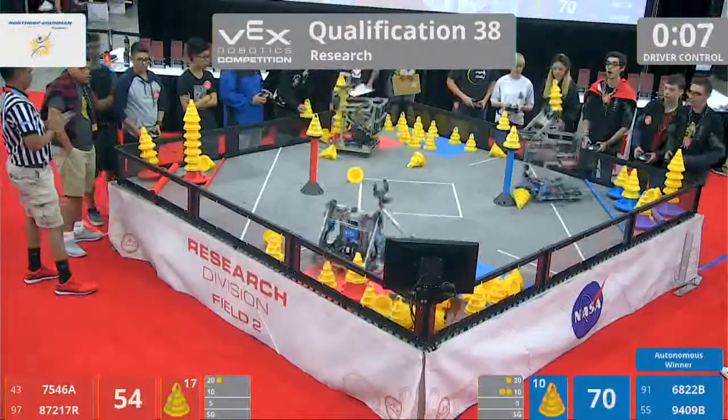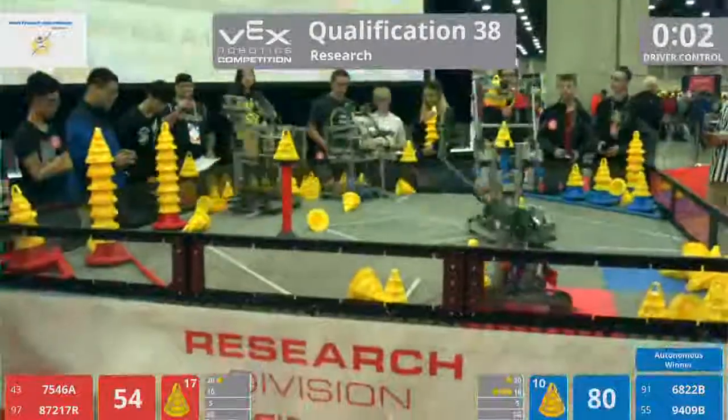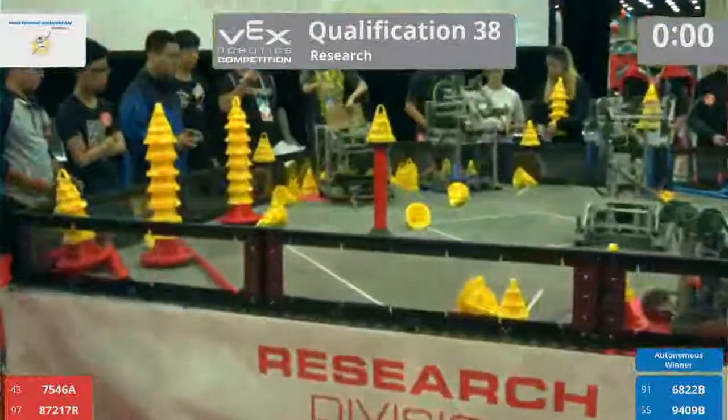Running down the field. Ten seconds left. Time running short. Can they make the delivery in time? Three seconds left. Nice delivery to the five-point zone. Parks it.